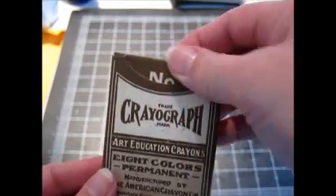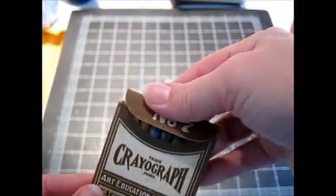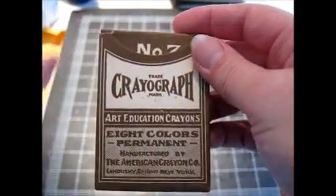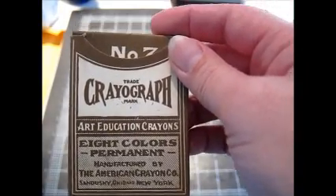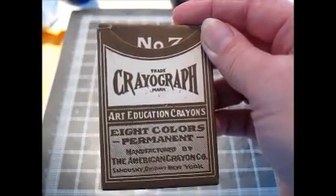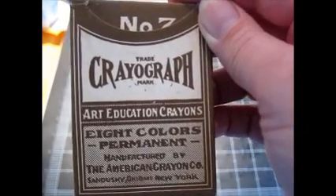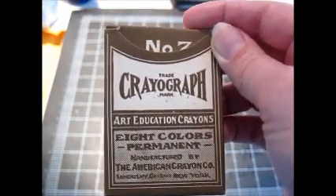I sold another one of these Crayograph boxes of crayons. I bought these in the summer — a set of 12 boxes for $14 at a thrift store. I've been selling them for $8 apiece with free shipping, and this is the fifth box to sell, so I'm definitely making a profit on them. Not a killer profit, but it's something.